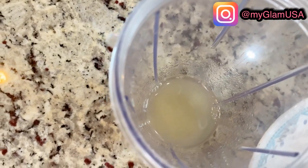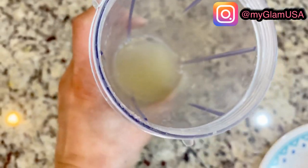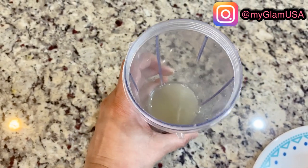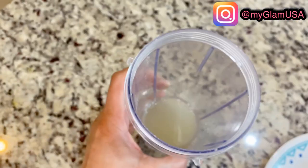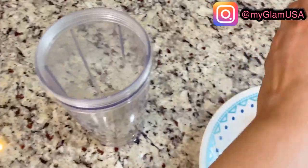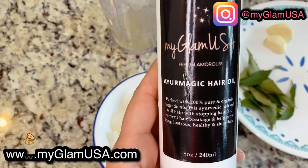I have aloe vera juice here - this juice is freshly extracted from an aloe vera leaf. I removed the skin, chopped it up, and made the juice. I'm using just a little bit, maybe two tablespoons of aloe vera juice. We don't need too much of it.